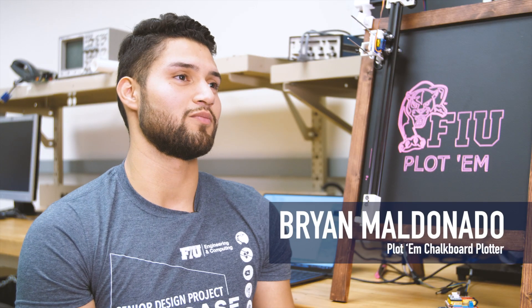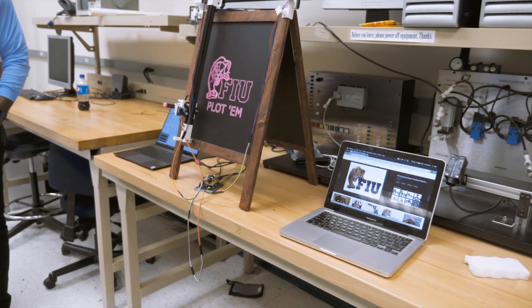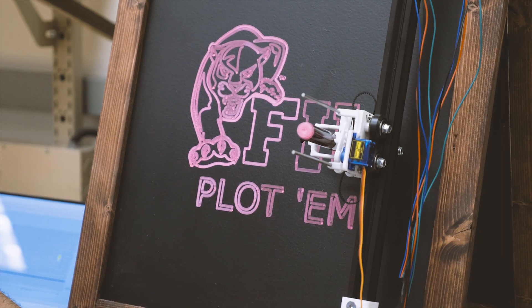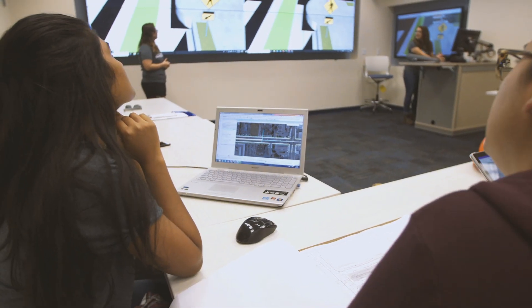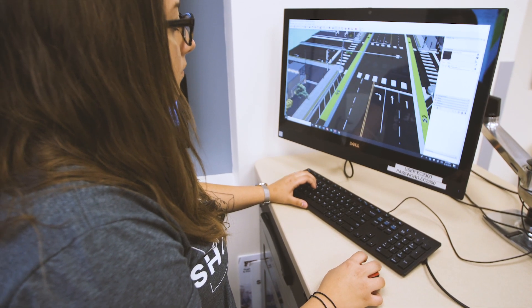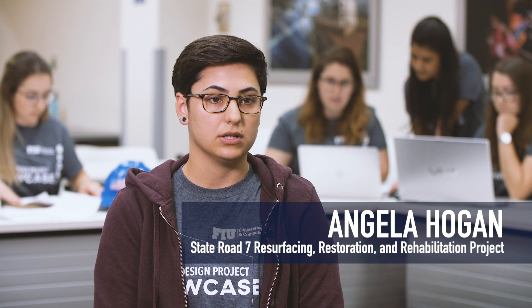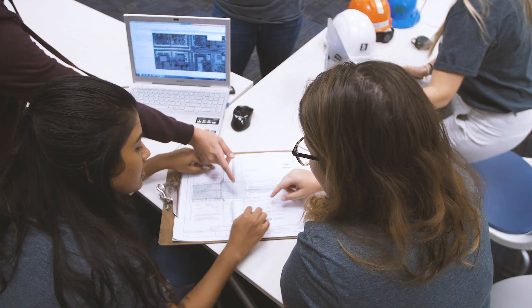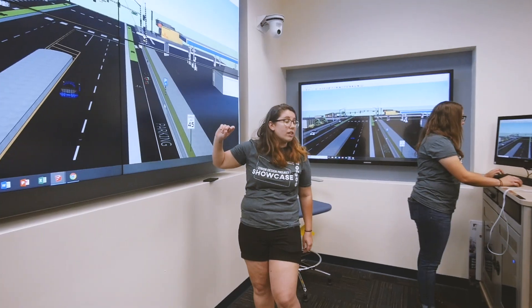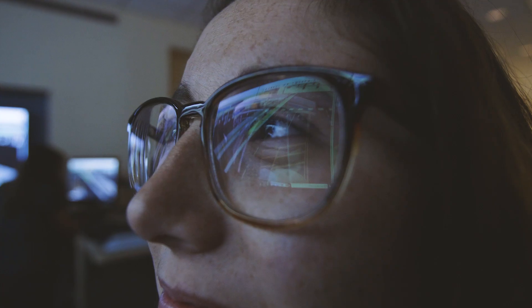Our project is basically a chalkboard plotter that draws any image — so you can draw menus, you can draw pictures. For our roadway, State Road 7, we wanted to make it more pedestrian friendly, so we implemented medians within the roadway. We have to submit roadway plans and our drainage design report. In the end, we have an entire roadway with all the aspects coming together to make a complete street — and that's what we're presenting at the Senior Design Showcase.